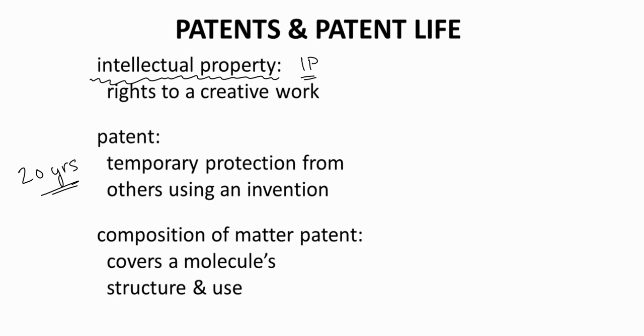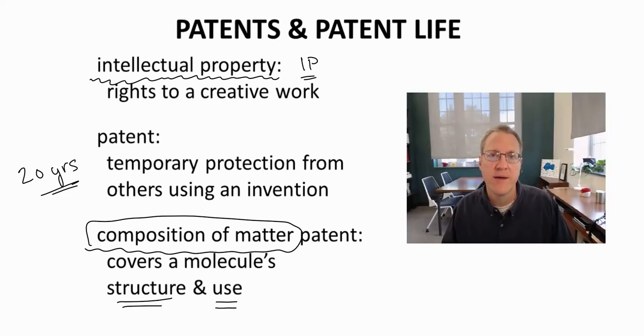The most common type of patent with a small molecule drug is called the Composition of Matter patent. This type of patent covers the structure of the molecule as well as its use. Patents on a molecule are typically filed during the lead optimization or animal study preclinical trial phase.